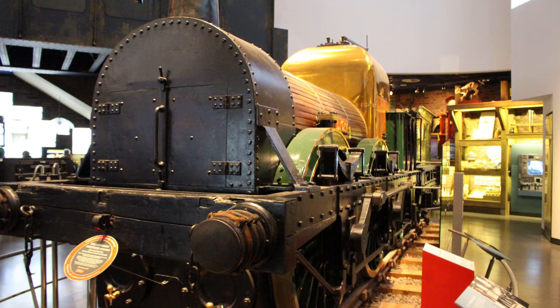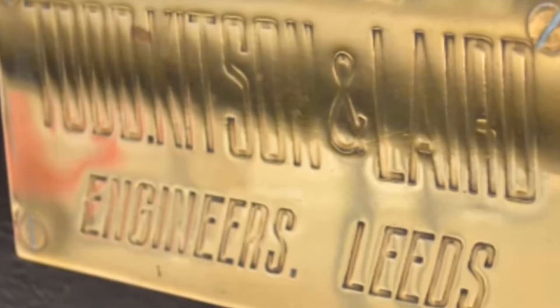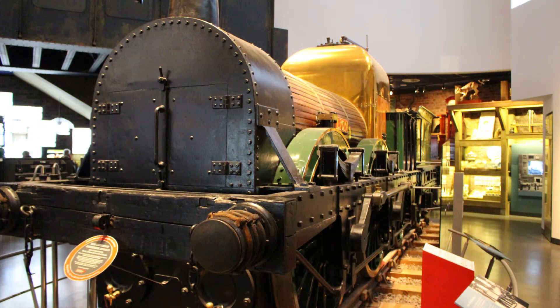This is the locomotive Lion, currently on display at the Museum of Liverpool. She was originally built in 1838 by Todd Kitson and Laird in Leeds, and she was later rebuilt in 1842 through to 1843 with a larger boiler, larger cylinders, and a longer frame.